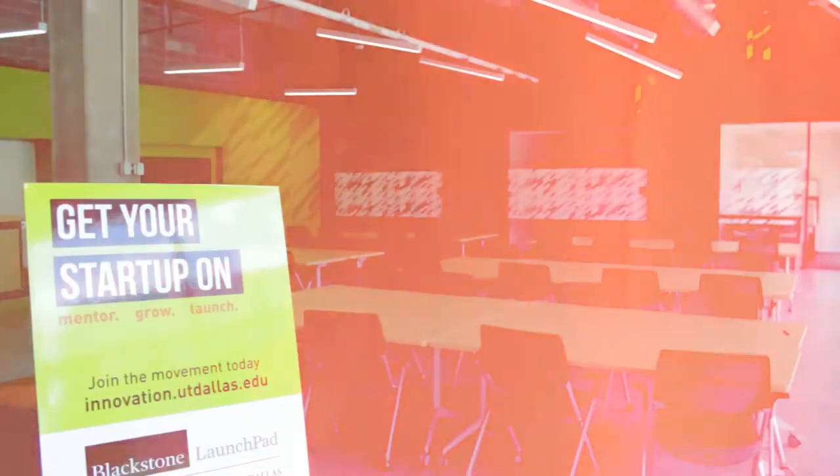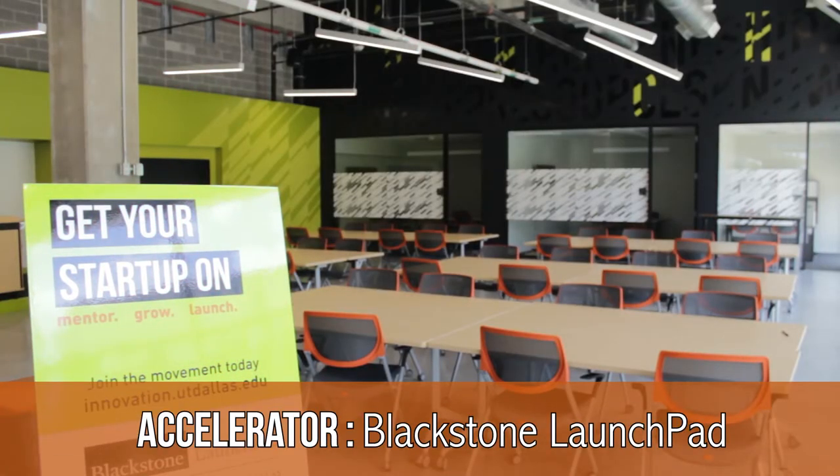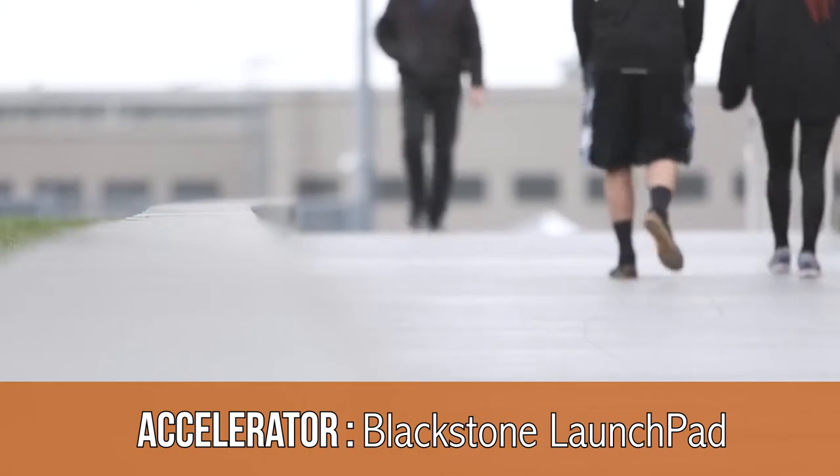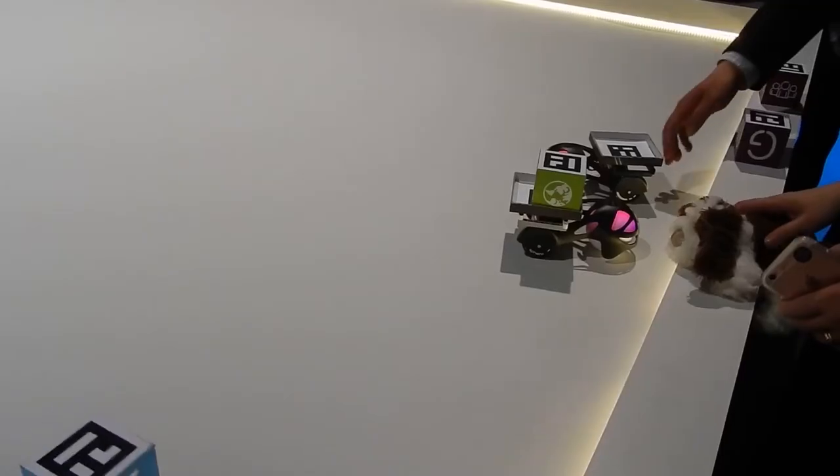So let's start with the first floor, near the center of campus — the Blackstone Launchpad — where anyone with a UTD affiliation can walk in with an idea and get connected to resources that will help them take the next step.